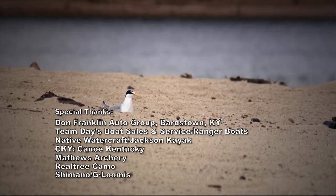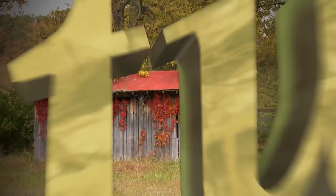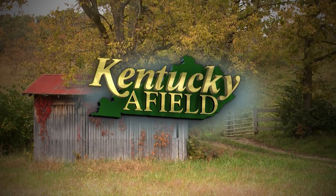Just a reminder: hunting and fishing licenses expire on February the 28th, and your new license can be purchased now. Remember, hunting and fishing on private property is a privilege — always ask permission and thank the landowner. Until next week, I'm your host Chad Miles, and I hope to see you in the woods or on the water.